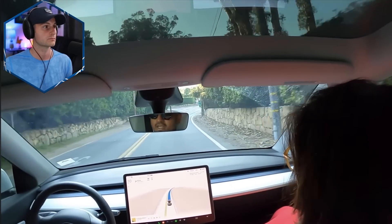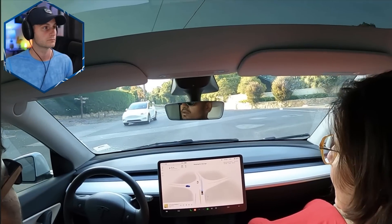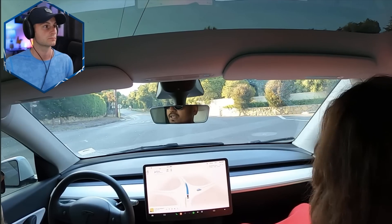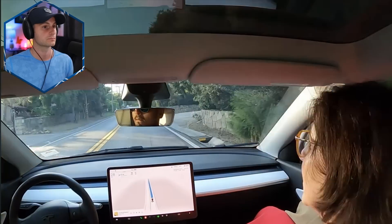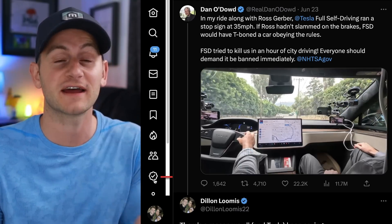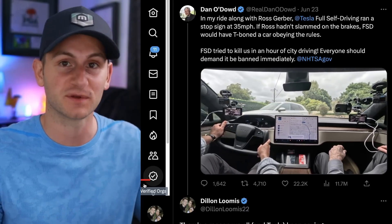It doesn't decelerate. Okay, so we confirm that. And now it should stop. See stop sign — it will stop. 30 was good. But it didn't see the warning sign — it didn't show the warning sign on the screen.